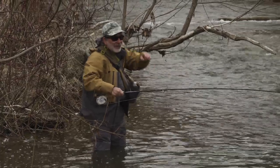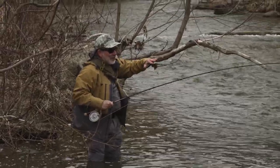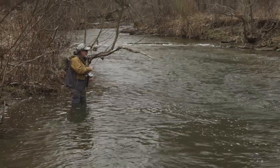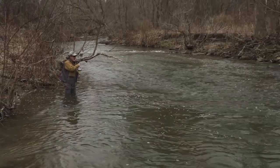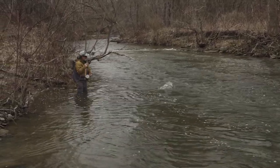Jeff was fishing down there in a little bit slower water, and I always like to fish a little bit more towards the head of the pool. I think the fish are easier to catch when they're in the faster water — they're easier to fool. They have to grab the fly quicker, and this fish didn't take long to grab that white zonker.